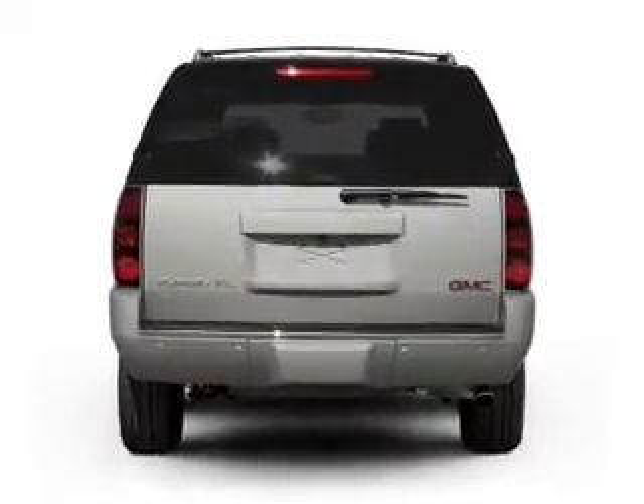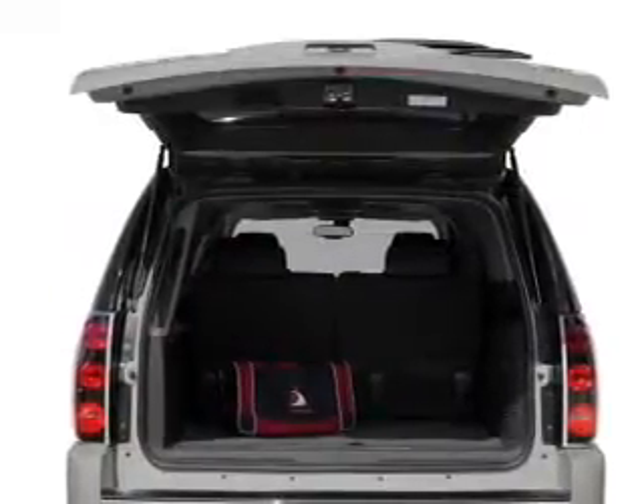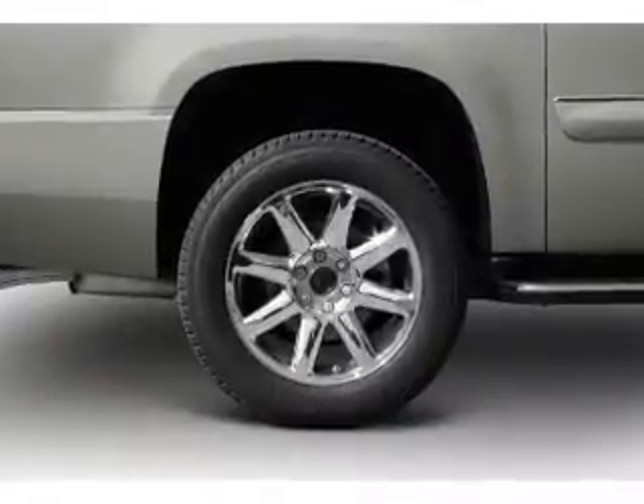Premium wheels lend a distinctive appearance. Treat yourself to the splendor of a premium sound system. The anti-lock braking system will help deliver you safely to your destination. Pamper yourself with memory settings.